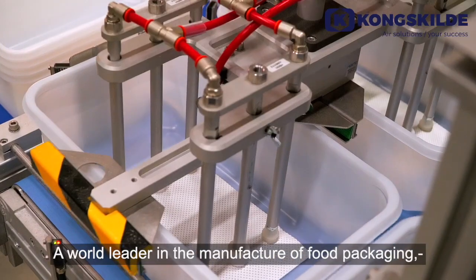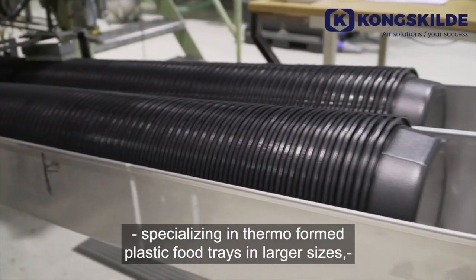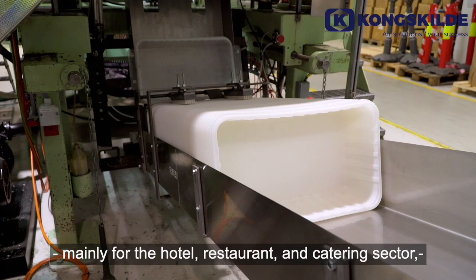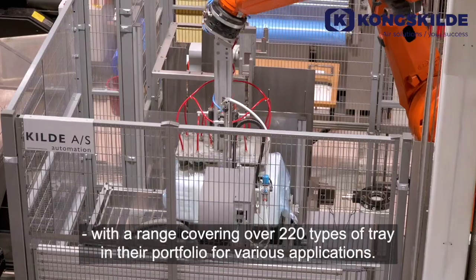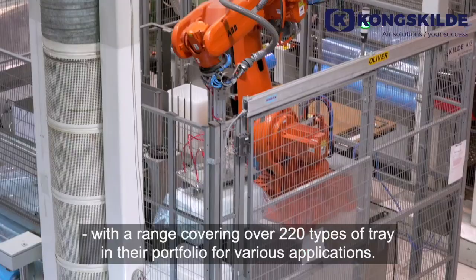A world leader in the manufacture of food packaging, specializing in thermo-formed plastic food trays in larger sizes, mainly for the hotel, restaurant and catering sector, with a range covering over 220 types of trays in their portfolio for various applications.